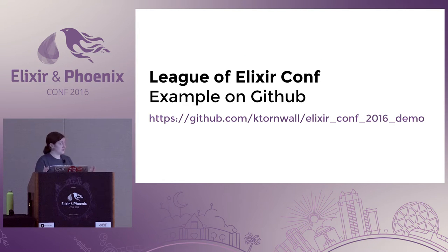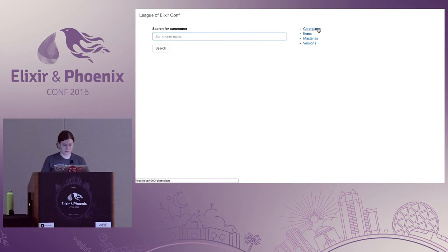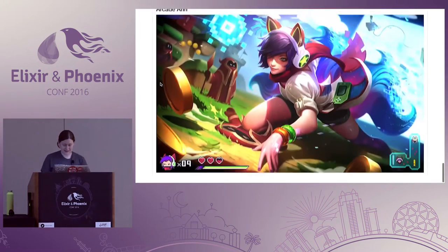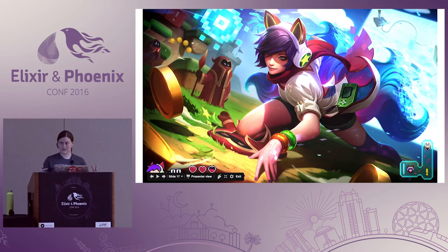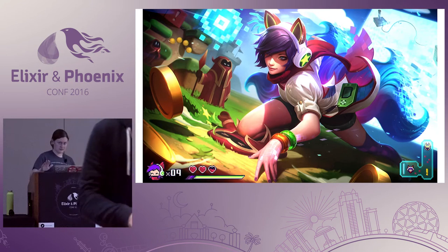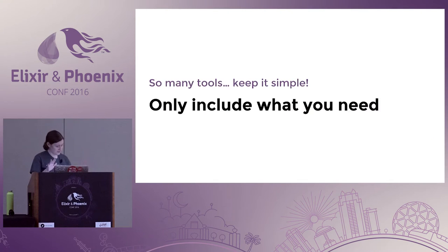I have a demo app I've made to demonstrate some of these things — you can find it on GitHub along with my slides. It's a little application all about my favorite game, League of Legends. I had a lot of fun writing it, and there should hopefully be some good test examples. If my presentation doesn't seem done, it's because I may have been playing a little too much this week.